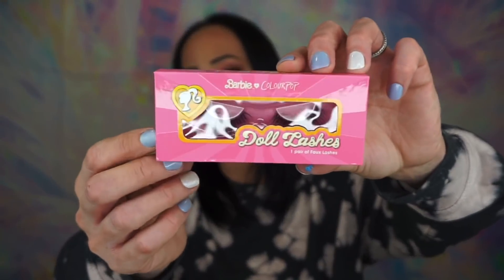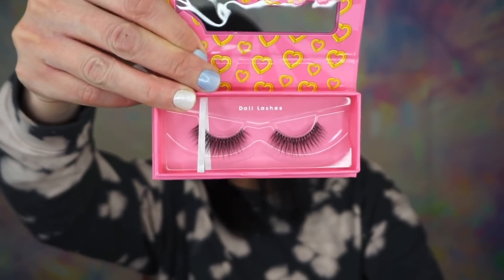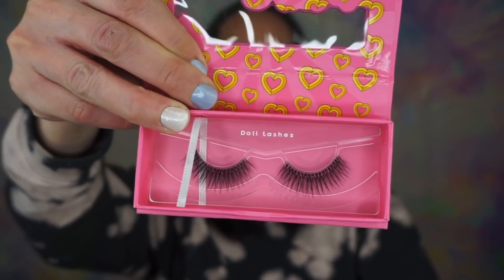And then I got the Barbie and ColourPop doll lashes, right here. I love the packaging — it's just absolutely adorable. I loved Barbies when I was little and was excited for my kids to get older so they could play Barbie. The packaging is absolutely adorable. They're in the style Doll Lashes — these are natural as well, and I'm very excited to try these. They're just so pretty and natural.